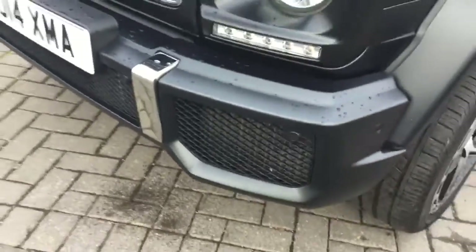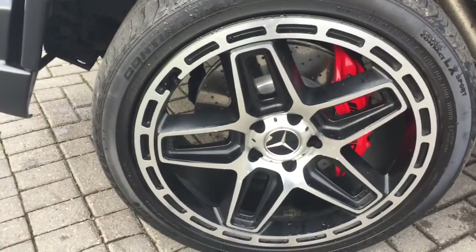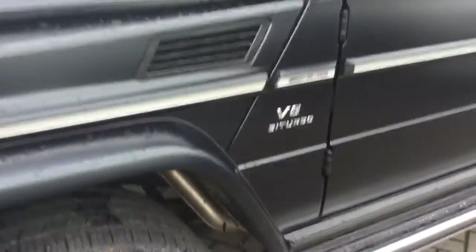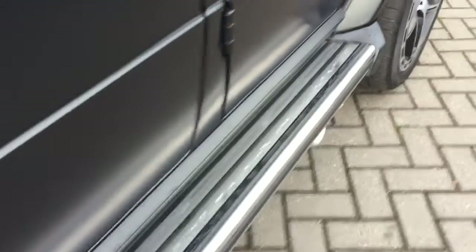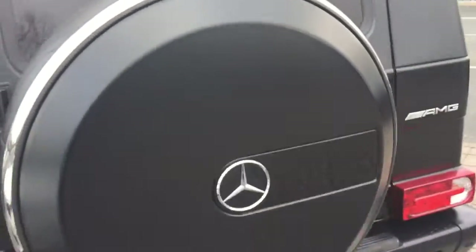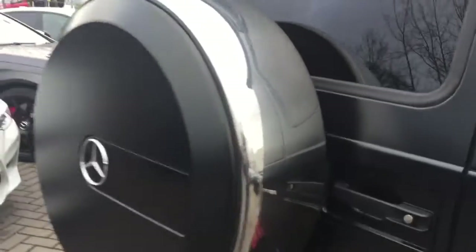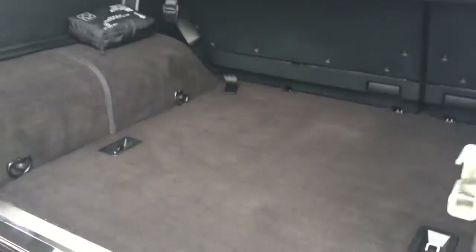Did spot a tiny little mark just there. Nice black grills, 22-inch can alloy wheels — we guarantee no scuffs, no scratches. Nice red brake calipers, great colour contrast there as well. Side steps, continuation of the matte black paint. Rear wheel spare, as with all G-Wagons, in excellent condition.